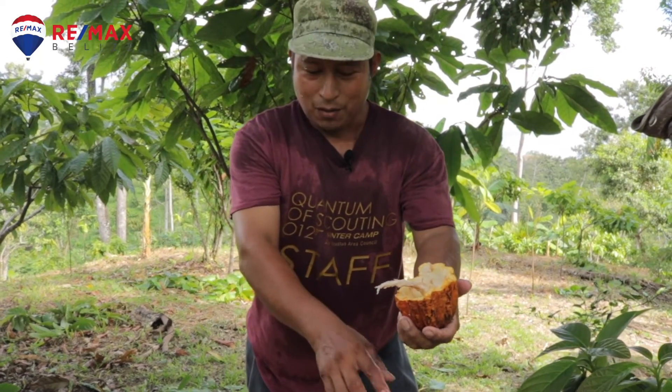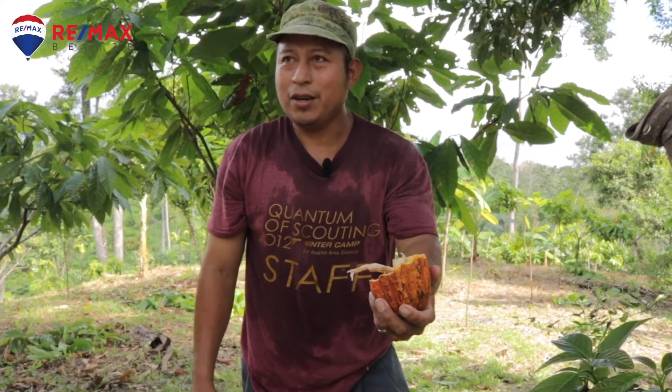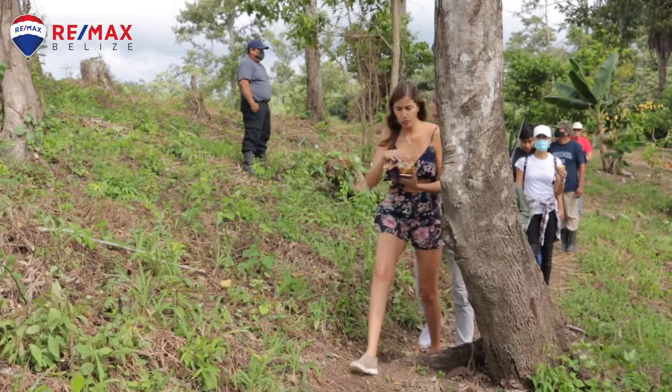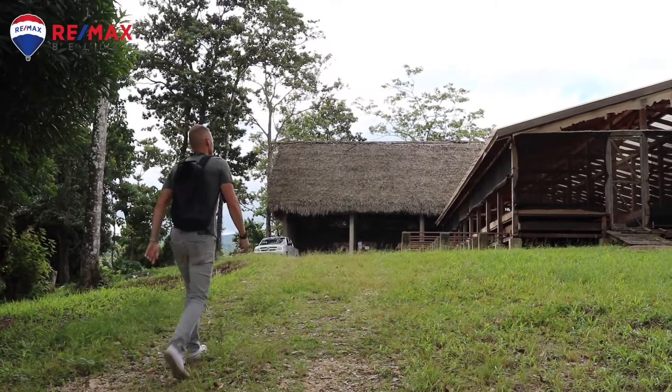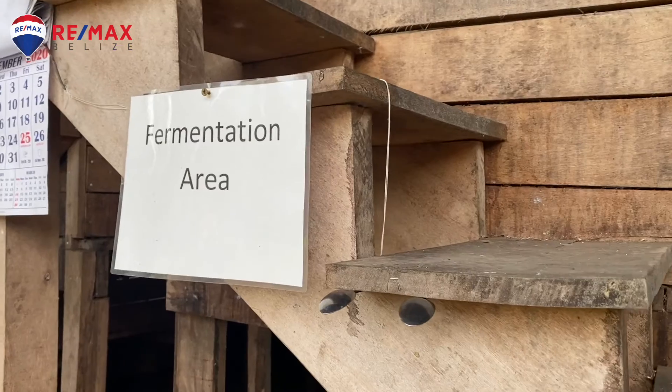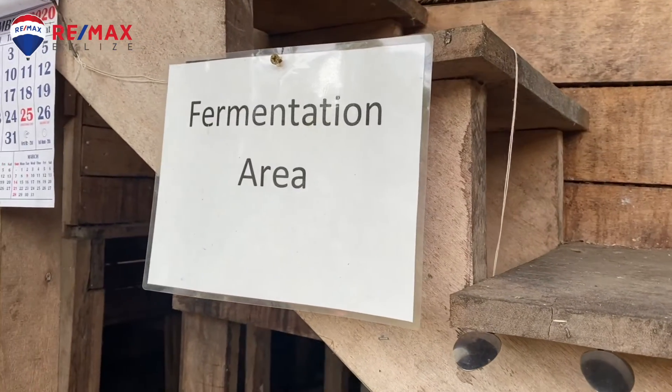And from there on, when the bucket is full, we go on to the fermentation area. There is another individual who does do the fermentation. Behind me is the fermentation process area. It's December right now, so we're not at peak production. That's April and May. At April and May, this place will be bustling.